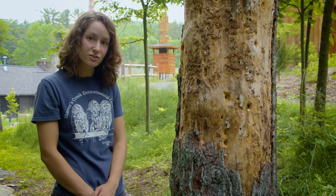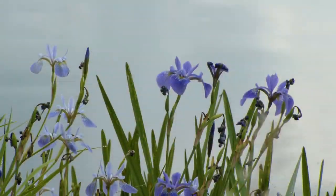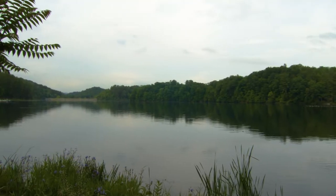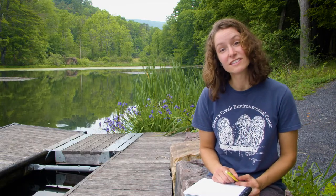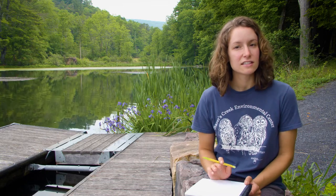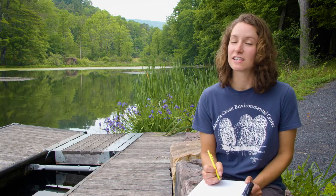Let's keep heading down the trail — I think I see the lake up ahead. We've had a busy day so far. We've met some animals and explored some different habitats. But seeing is just one of our senses, and when we explore, we can use all five of our senses. Let's spend a few minutes just listening, and as we're listening, let's record what we're hearing on paper. I like to call this a sound map.